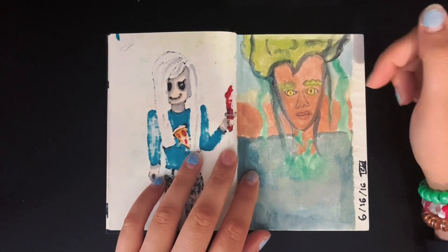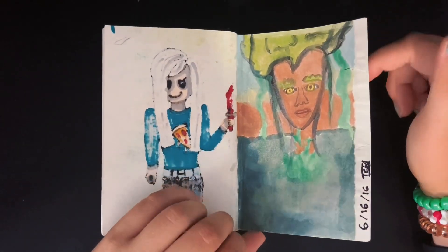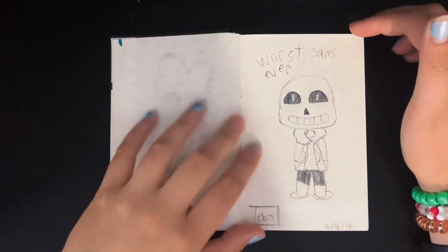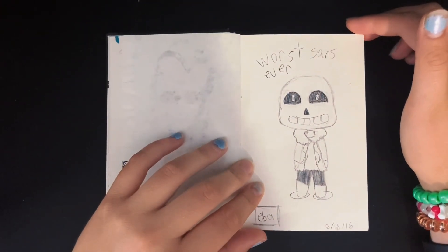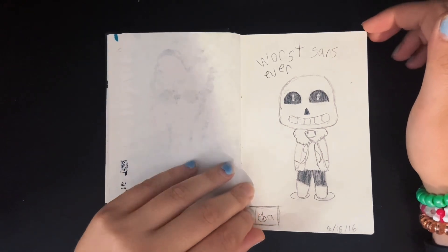A little tree lady — I think I went for a walk the day I made this. That's actually not that bad. I was obsessed with Undertale for a while because I watched a bunch of videos on it.